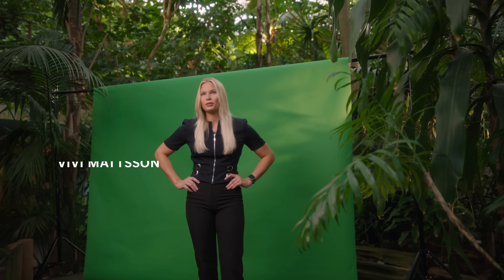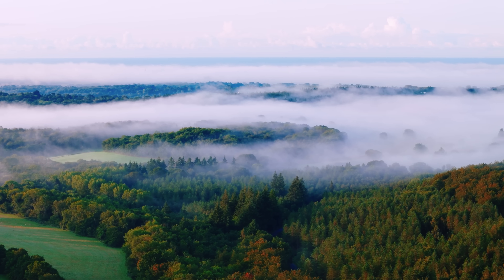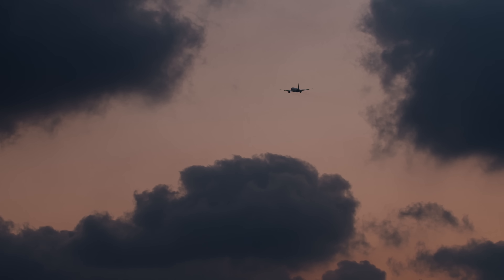Most companies probably don't consider their IT the biggest issue in emissions or in sustainability. But if you look at the global scale of emissions from IT, you could even argue that this is a little bit bigger than the entire footprint of the aviation industry.